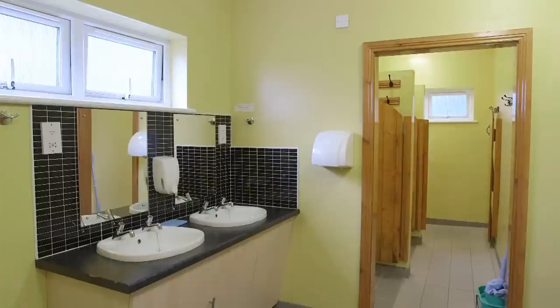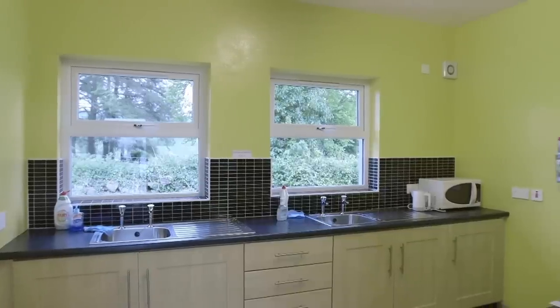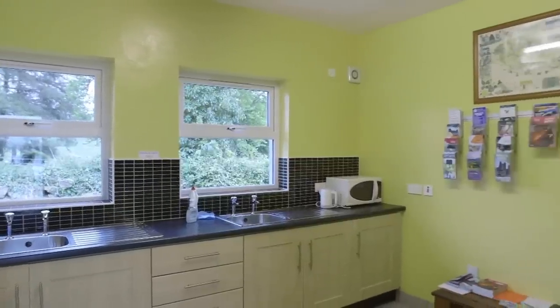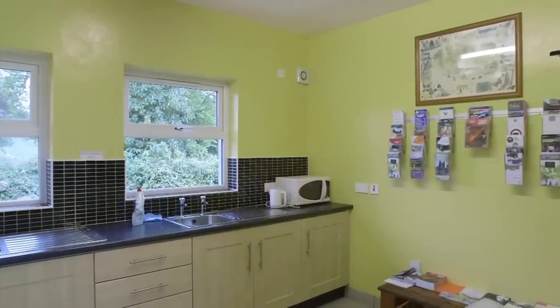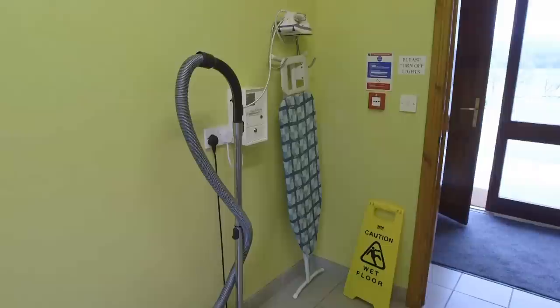The single wash block has ladies and gents toilets and showers, plus a separate facility for the disabled. While you're using the washing-up facilities, you can catch up on the local area with the tourist information leaflets. As well as a washer and a dryer, the laundry has an iron and ironing board, and a vacuum cleaner.